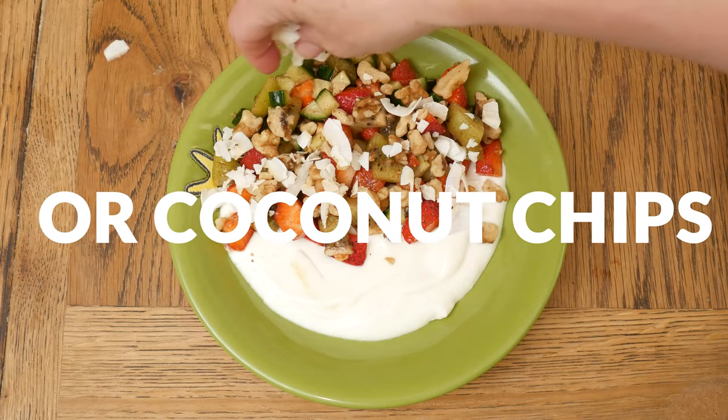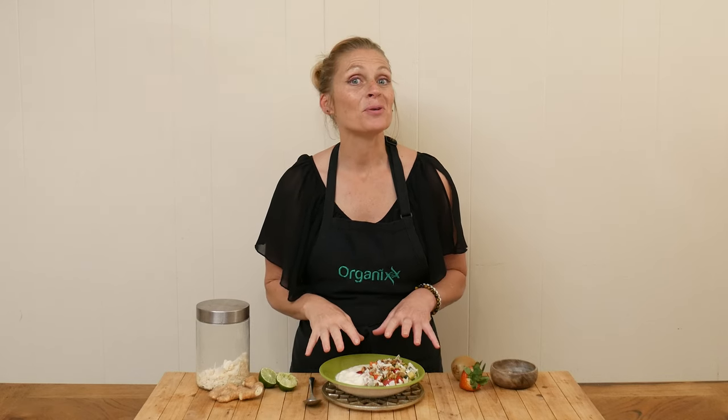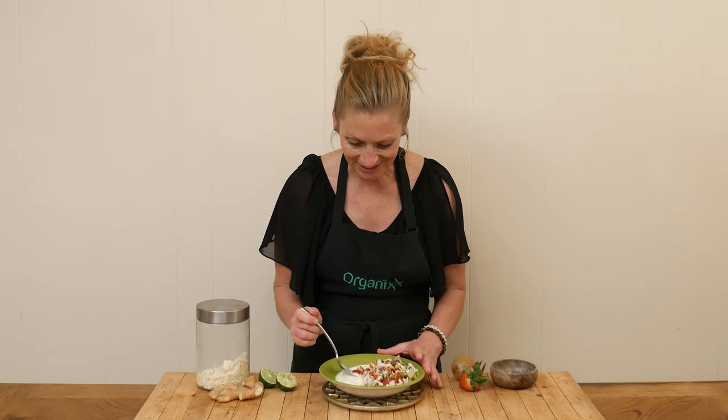You could also add in some granola, seeds, or even dried fruit. We're ready to give this yogurt bowl a taste — it is so inviting, there are so many different colors going on here. Let's see how it tastes!